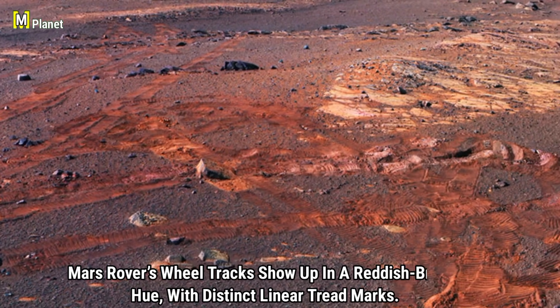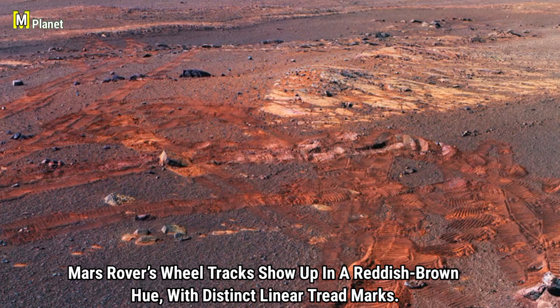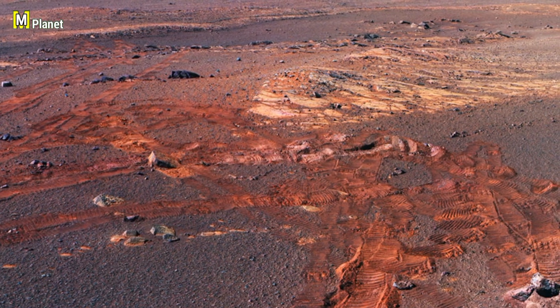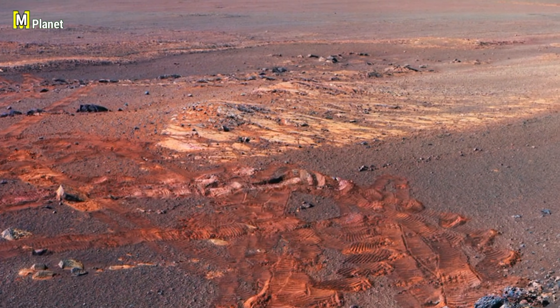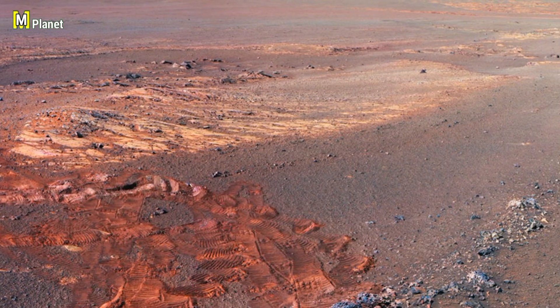The Mars rover's wheel tracks are visible in a reddish-brown hue with distinct linear tread marks. These tracks offer a unique glimpse into the rover's path across the Martian surface, leaving a clear imprint of its exploration and revealing the fine details of Mars' dusty terrain.